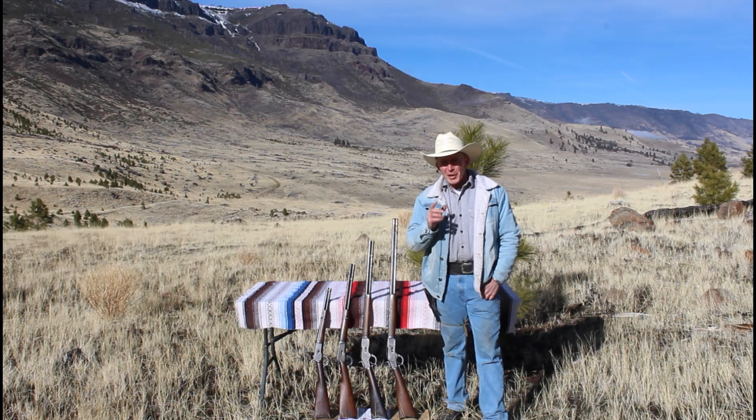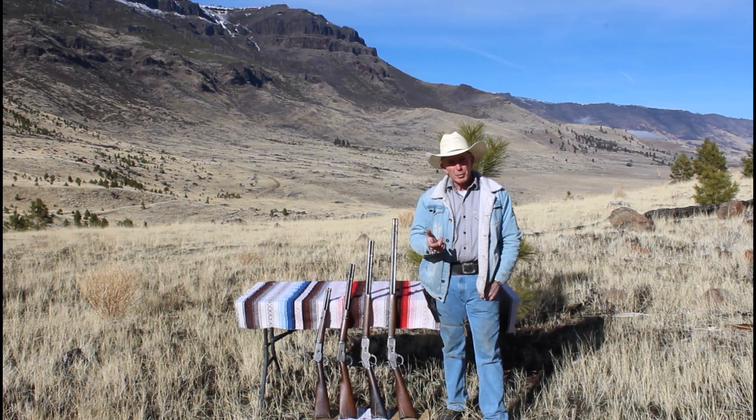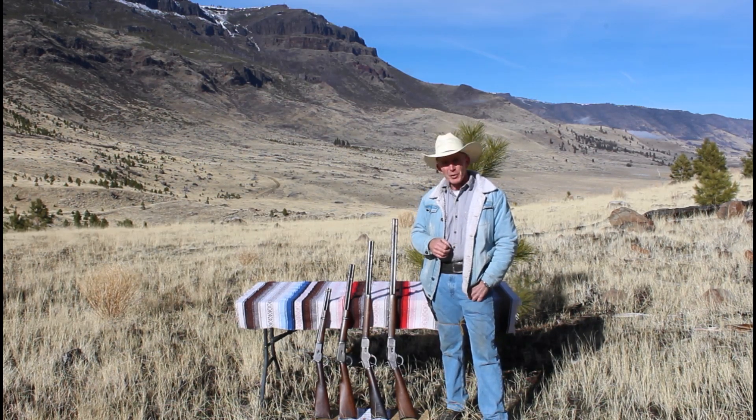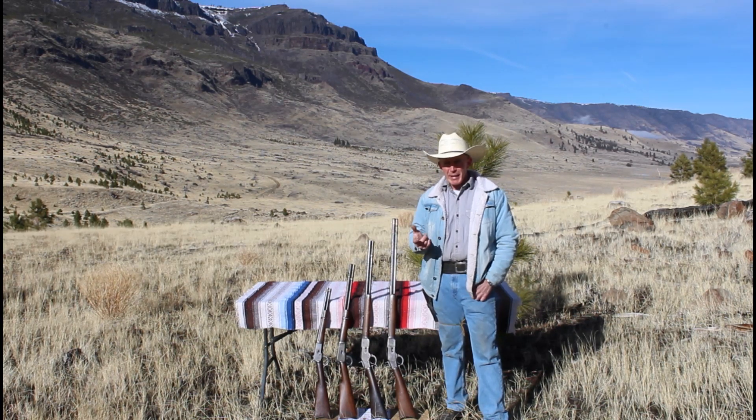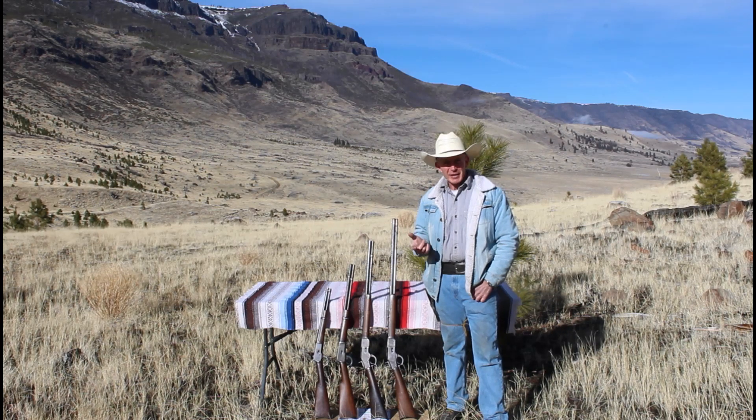Welcome to the Cinnabar. Just recently I was asked by one of our viewers who had watched one of our episodes on long barrel Winchesters if there's a relationship between barrel length and accuracy and velocity.